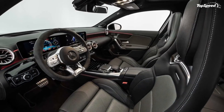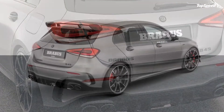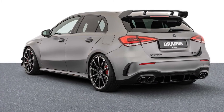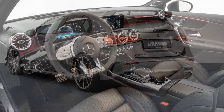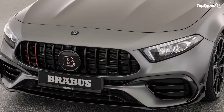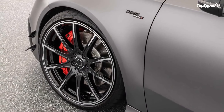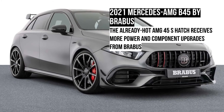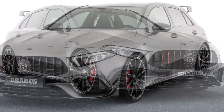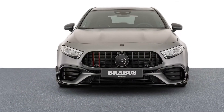Final Thoughts. Brabus has not revealed the price of the B45 build, but expect it to be quite steep. While it isn't available stateside, in the UK the AMG A45S costs about £49,095, which is roughly around $67,500 as per current exchange rates. This Brabus build could push the price of the B45 even closer to the six-digit figure. The car comes with a 3-year, 62,000-mile warranty from Brabus.